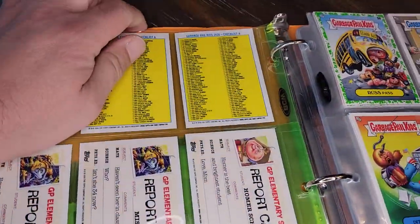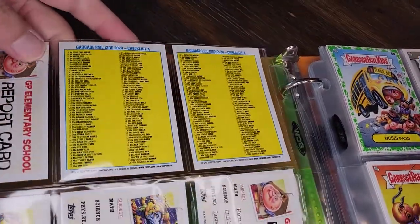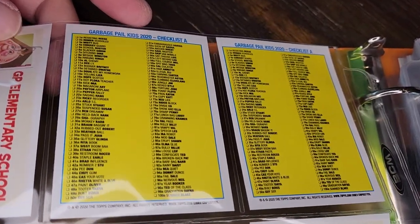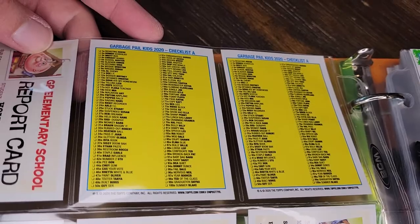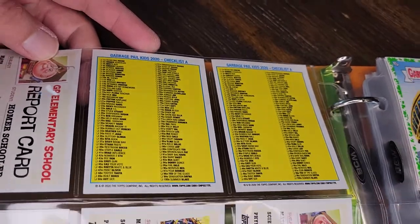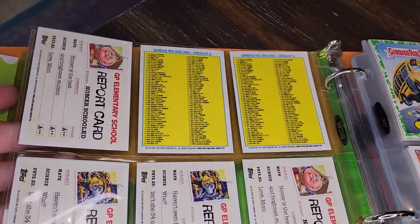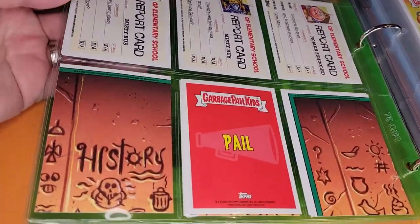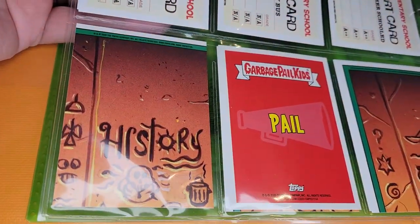This one has a report card gag on the back with information about one of the characters — what they're doing in their classes. We also have checklist cards, and because there are so many cards in these series, they split up the checklist. This is just the 100 A cards, and later we'll see a B checklist for the 100 B cards — so there are 200 in the base set, which is really quite a lot.